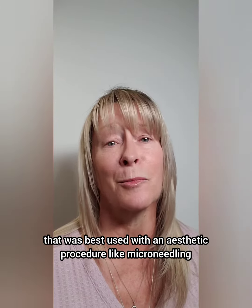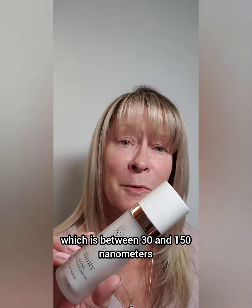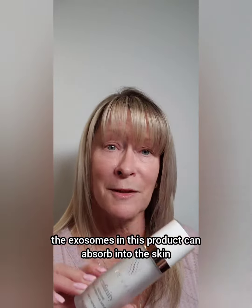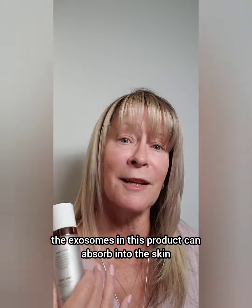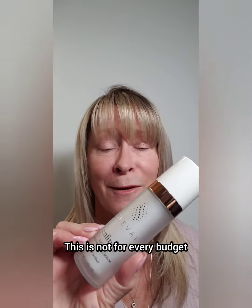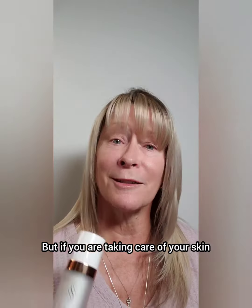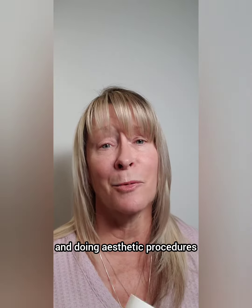Back then, exosomes were primarily best used with an aesthetic procedure like microneedling. But because of the nanometer size — which is between 30 and 150 nanometers — the exosomes in this product can absorb into the skin and turn themselves into the cells that need to get your skin firm and healed again. It's amazing stuff.